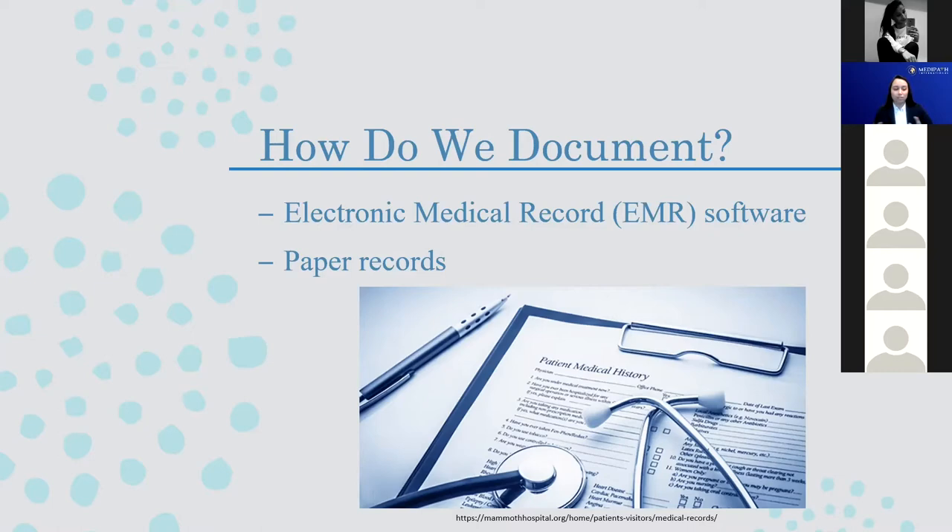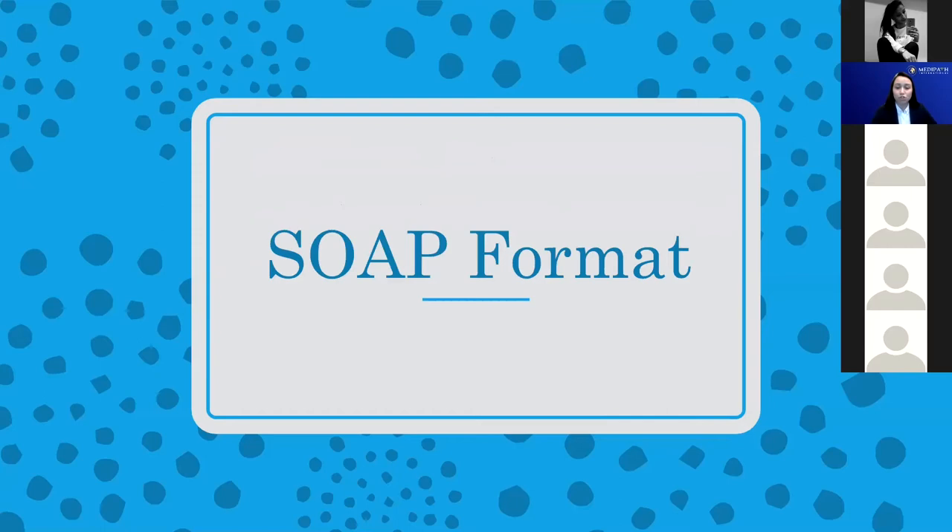The overall format we're going to use today is called the SOAP format. It's highly applied across the board, many people have used this for a long time, and this format is kind of the basis for these softwares. SOAP is an acronym standing for Subjective, Objective, Assessment, and Plan. We're going to break down the four components of the SOAP note into sub-components that comprise our entire emergency room medical documentation.